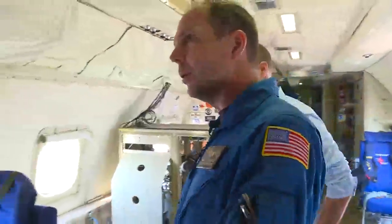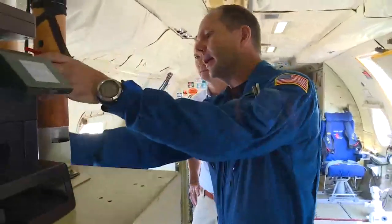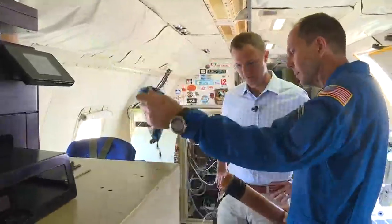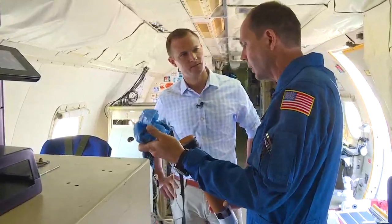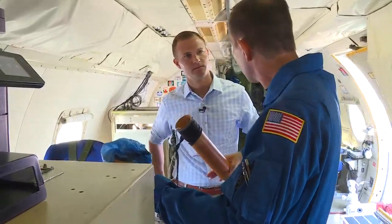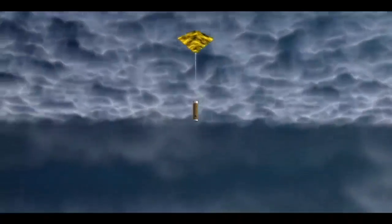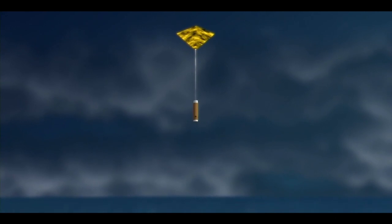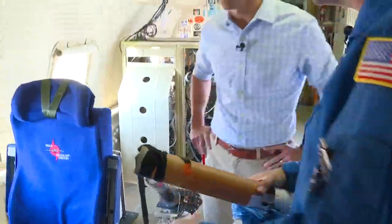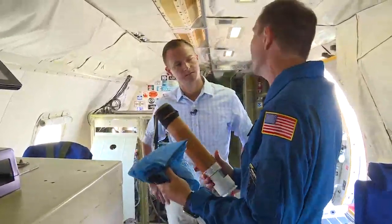The next station is where we release the dropsondes. This is an operational one — one we would actually release in the storm environment. Here's a dummy version. At key points throughout the storm, we release these — typically at the end points of our legs, so when we start a leg inbound we'll drop one in the eyewall, and then in the center when we do a center drop. When these descend, a parachute pops out, and they descend to the ocean surface transmitting back to the aircraft — temperature, humidity, wind speed and direction, and pressure — four times a second. We can have eight of these in the air at any given time.